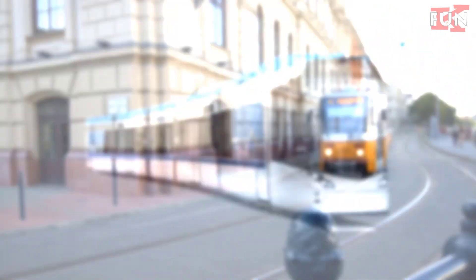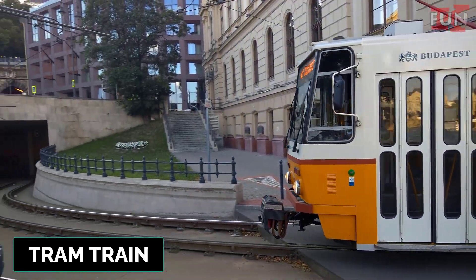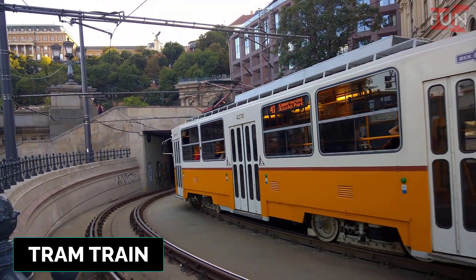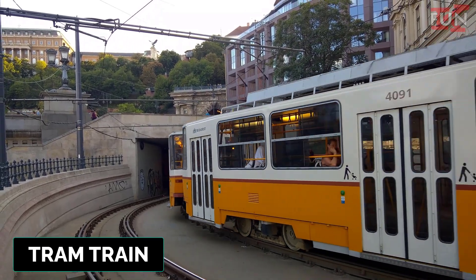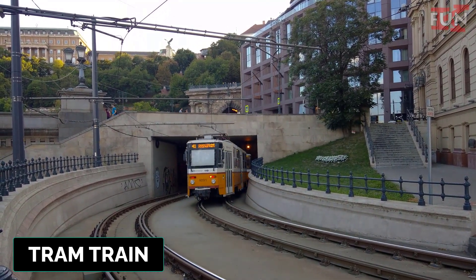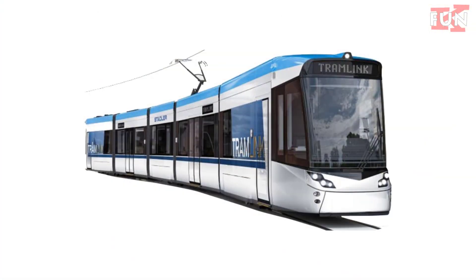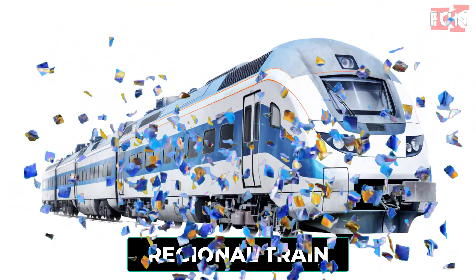Tram train. A light rail vehicle that can operate both on urban tram tracks and on standard railway tracks, providing seamless transit between city centers and suburban areas.